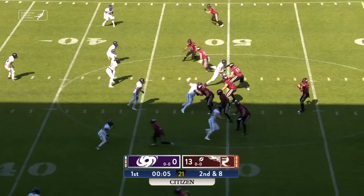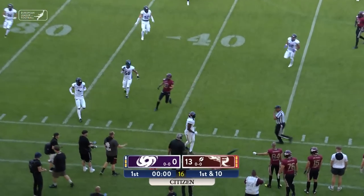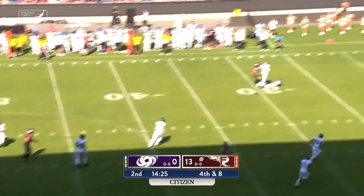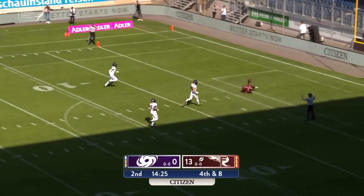Gomez. This will be the final play of the first quarter, and it will be complete to Robitaille again. Play clock ticking down, just off in time. Clark going to the end zone — it's caught for the touchdown.